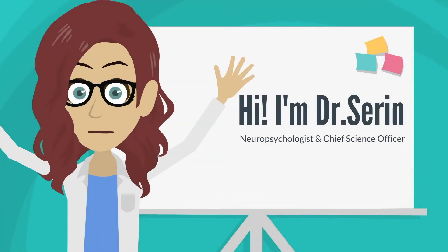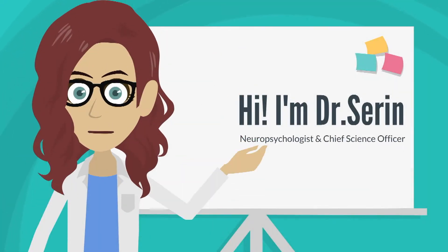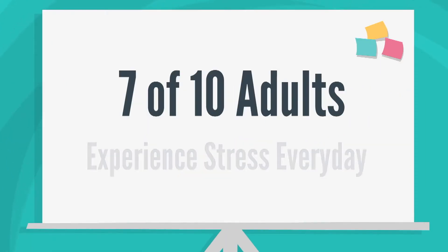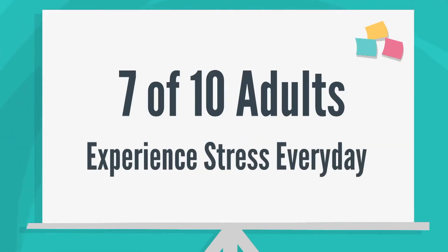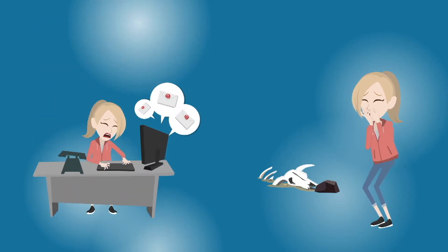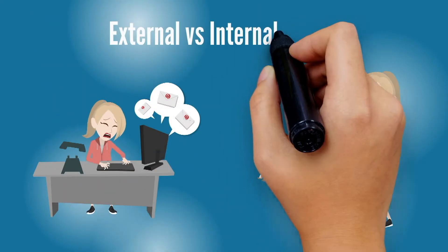I'm Dr. Amy Saron, neuropsychologist and chief science officer of the Touchpoint Solution. Do you know that 7 out of 10 adults experience stress every day? Stress is one of the most misunderstood concepts plaguing our society today, but we rarely take a moment to consider what's actually happening in our brains that causes us to react to stressful situations.